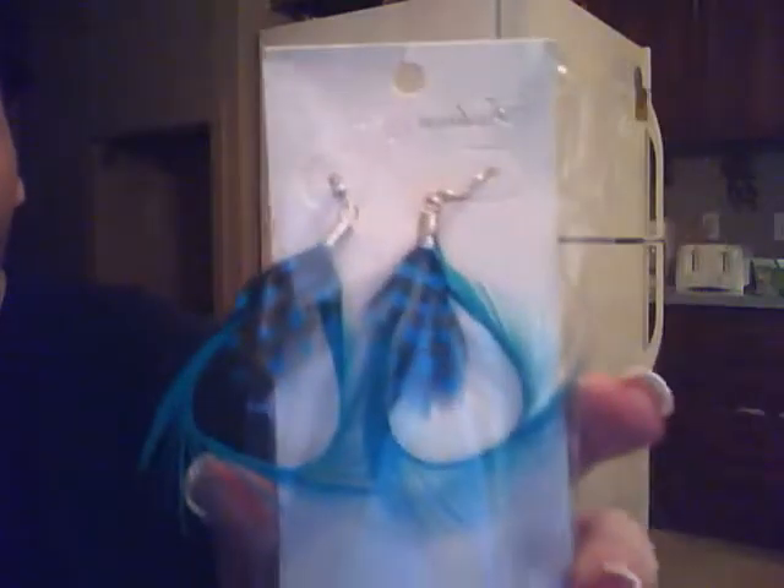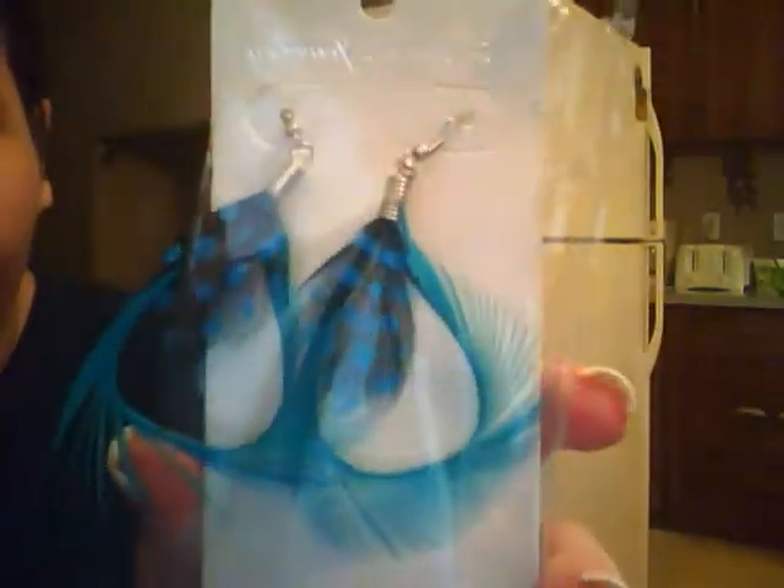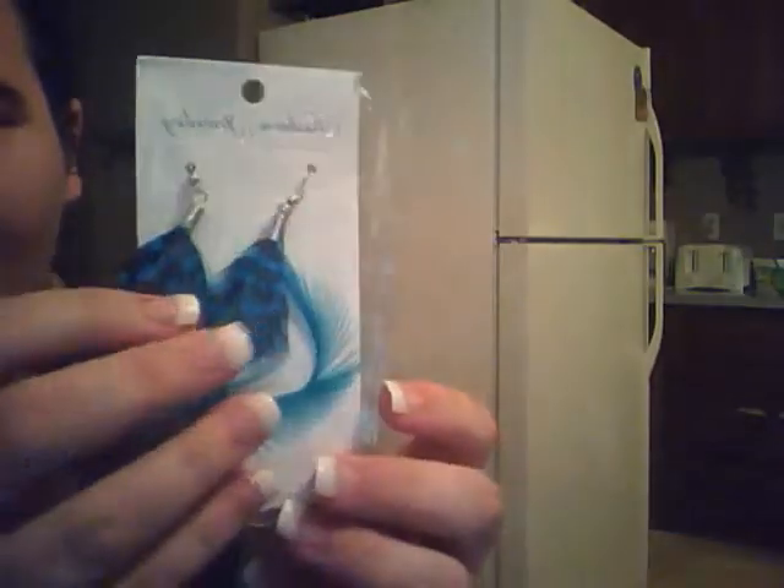Hey everybody, I'm doing a review for the Light Blue Waterdrop Feather Style Dangle Earrings. This is what they look like. This is the packaging that they come in. And this is item number 16003695.